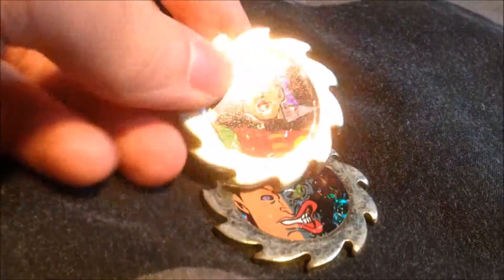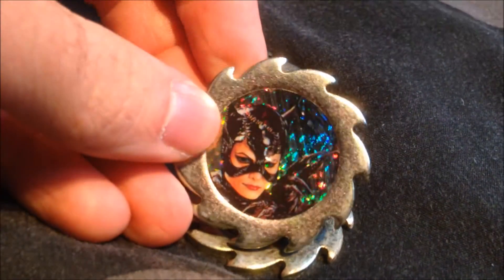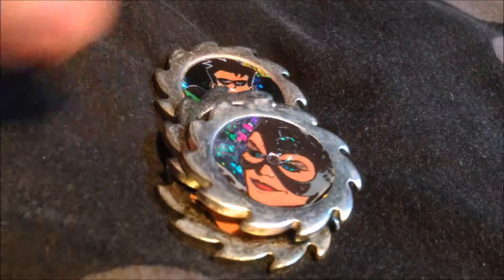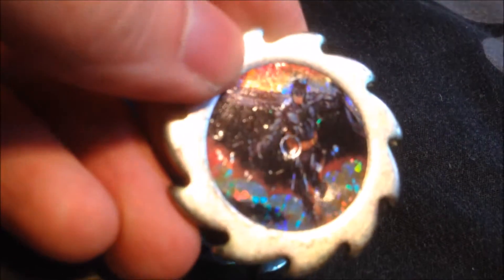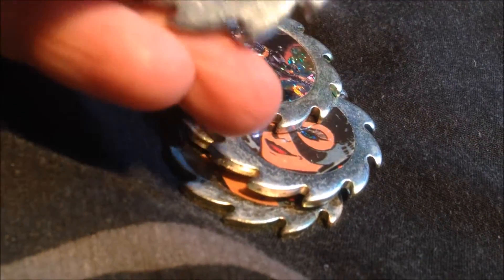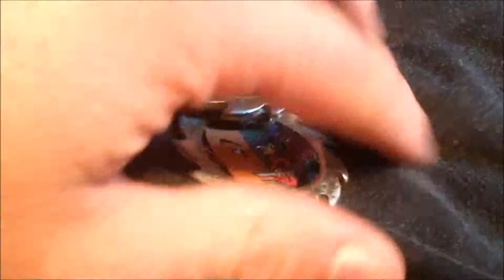Let me show you one by one what these are. You've got Robin, you've got Two-Face, and even ones from the movie — Catwoman from Batman Returns. There's more of a comic-style Catwoman, Batman, and from Batman — probably the old movies by the look of it. And we have the Batman Animated Series Batman. They're rather unique and cool, I really love them.